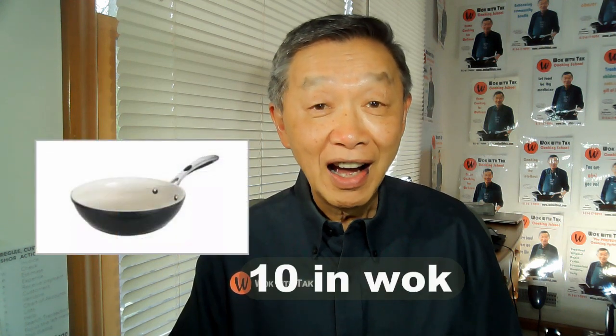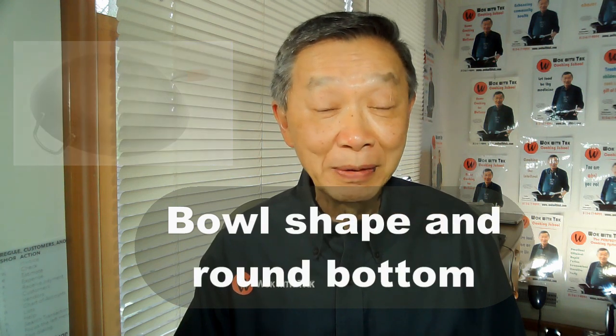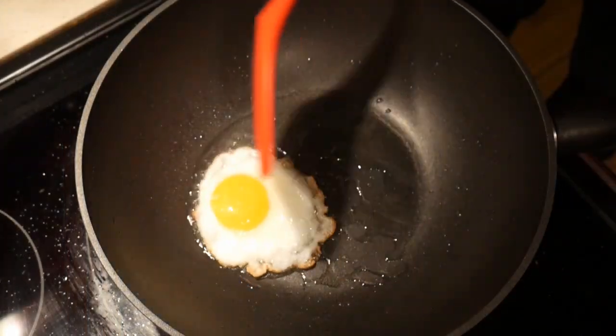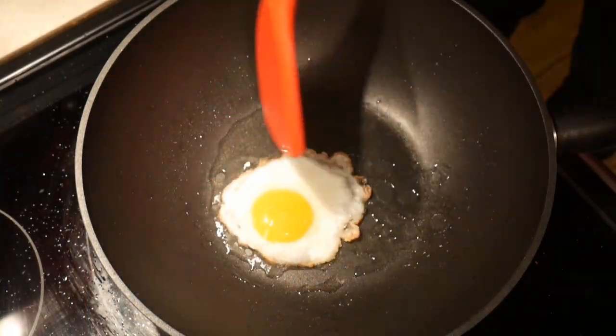The smallest wok I have ever used is a 10-inch wok, which I used when I stayed at an Airbnb. One thing I learned from using the 13-inch wok is that I can fry an egg in it as well as cook a meal for eight people. The deep shape of the wok and its round bottom allow it to use a minimum amount of oil. I also learned that because of its size, it has a lot of room to stir-fry and creates a minimum amount of splatter. Cooking with the 10-inch wok was frustrating and I made a lot of mess.